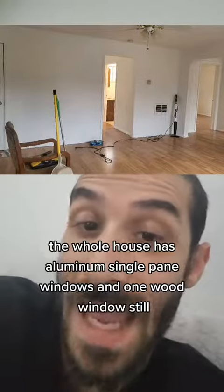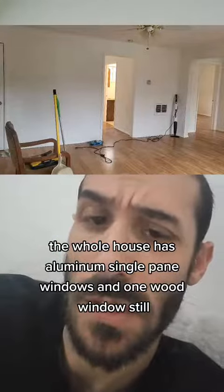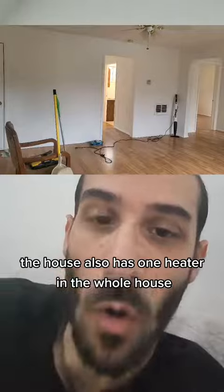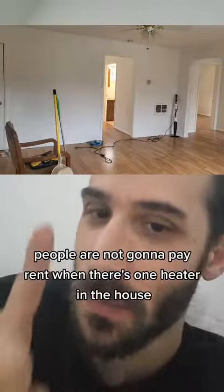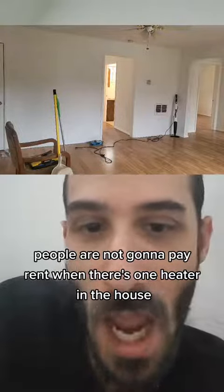The whole house has aluminum single pane windows and one wood window still. The house also has only one heater for the whole house. This is why you need to do things correctly — people are not going to pay rent when there's only one heater.